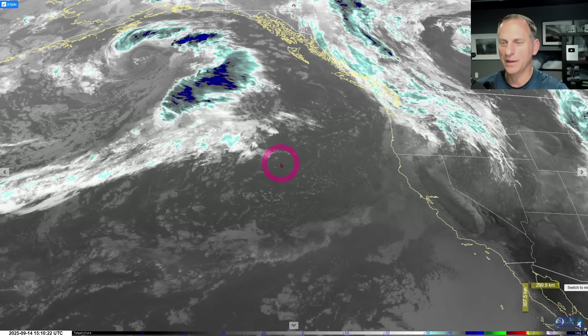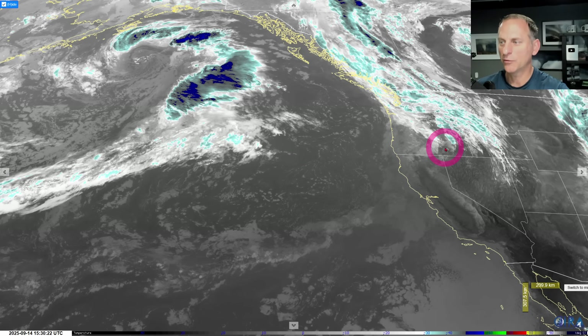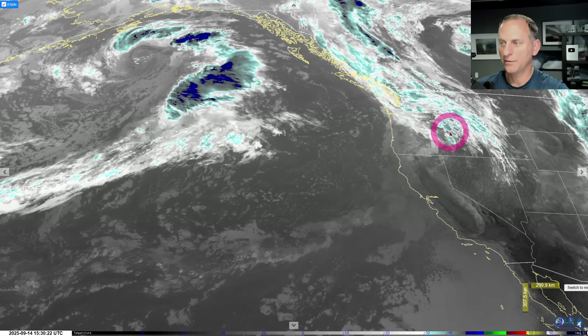Today is September 14th. Right now we're looking at the infrared satellite imagery as a frontal system moves through this morning. It's bringing some thunderstorm activity, some prolific lightning-producing storms across eastern portions of Oregon, with some of those creeping up into Washington at times.